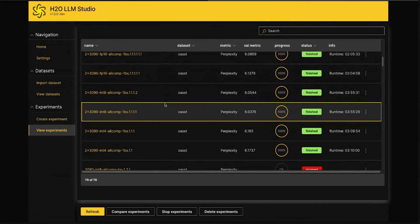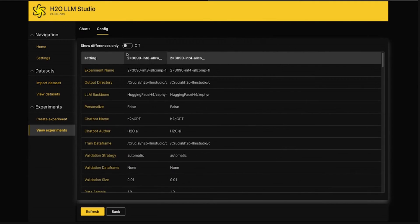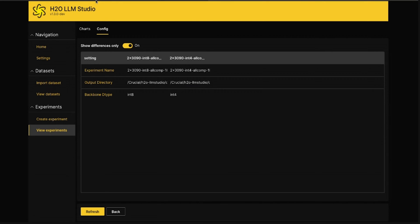LLM Studio also lets you select which GPUs to run on from a simple dropdown menu. Once experiments are running, you get a nice overview screen of all your experiments and runs. It also has MLOps-style tools for comparing experiments — a really nice visualization to compare differences across two configs. When you run a lot of experiments, it makes it much easier to measure and compare run times. It's a very well thought-out tool for fine-tuning these models.